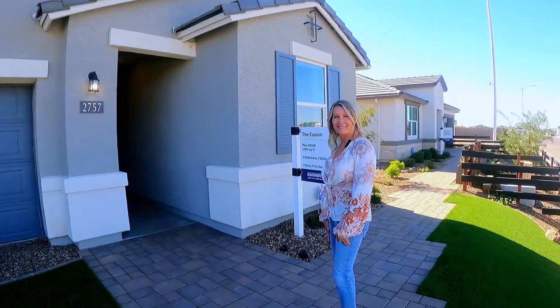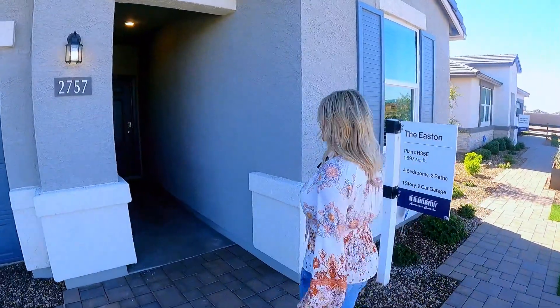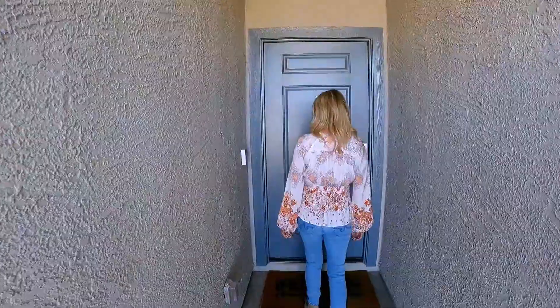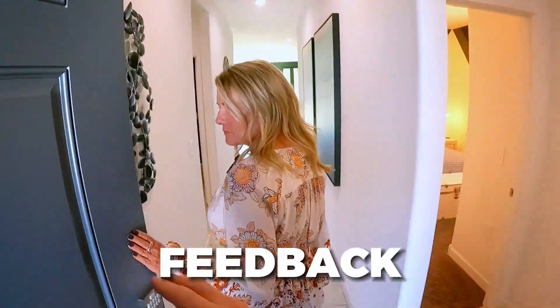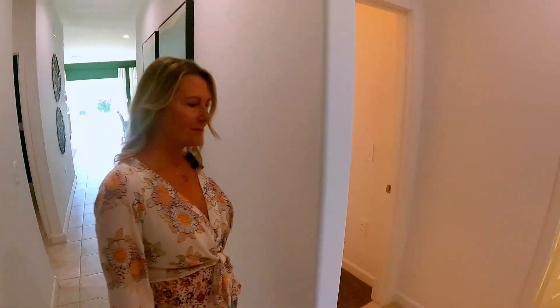Let's bring Cindy in. We're going to tour some models — they've got two models in the community. I'd like to have the opportunity to have Cindy join us because she is an absolute pro when it comes to new construction, so we're going to get her feedback as we walk through. Cindy, you had a chance to walk through these before — give us your general first impressions.